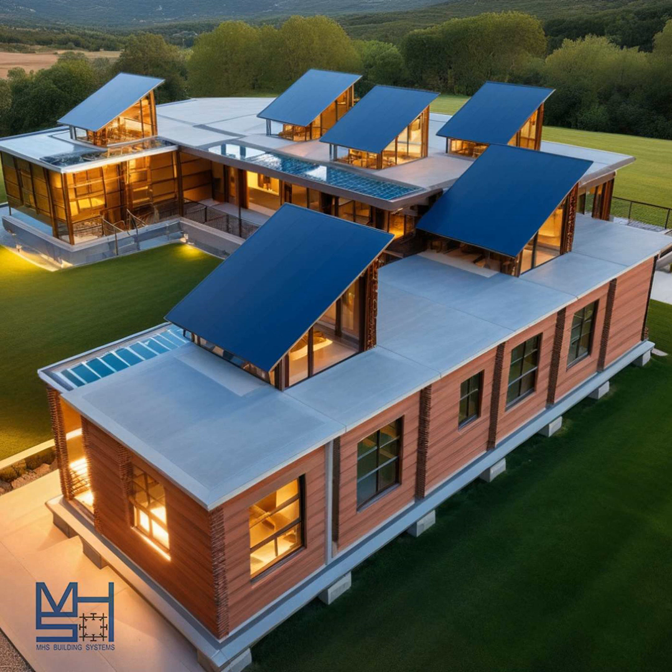Welcome to the Deep Dive. Today we're diving into MHS building systems and how they're approaching modern housing. You sent us some details on their system and it really got us thinking about the future of multi-generational living. The Pew Research Center found that multi-generational households are on the rise, with many adults between 25 and 34 living with family, so there's real need for housing that can accommodate that.